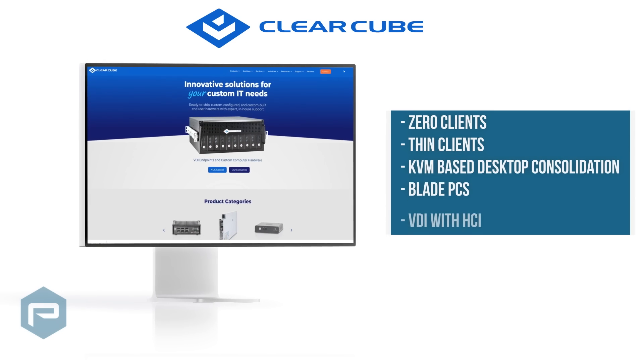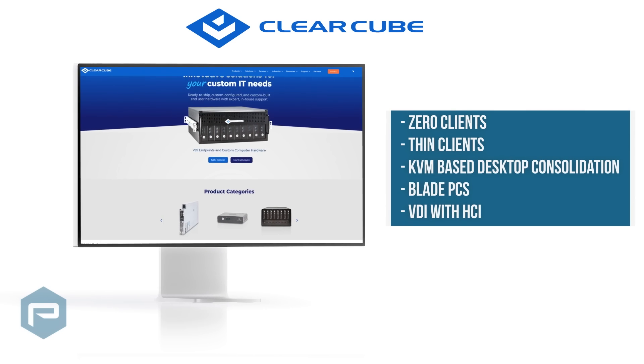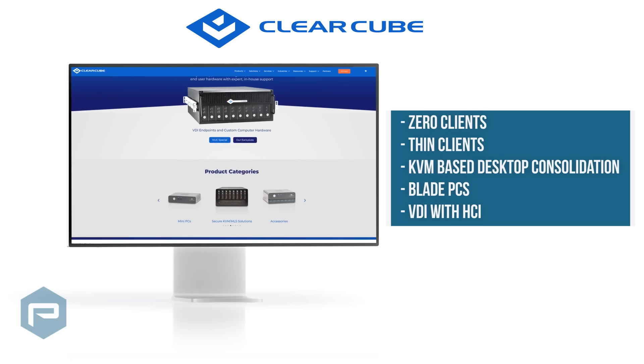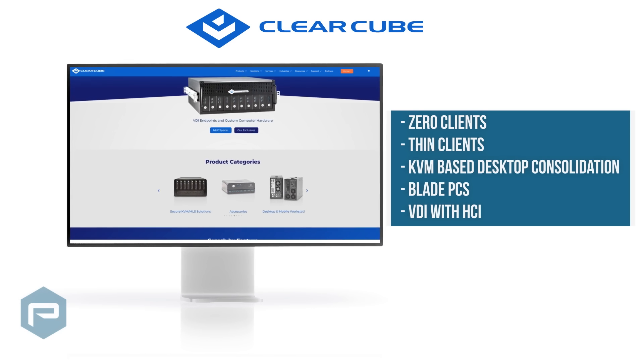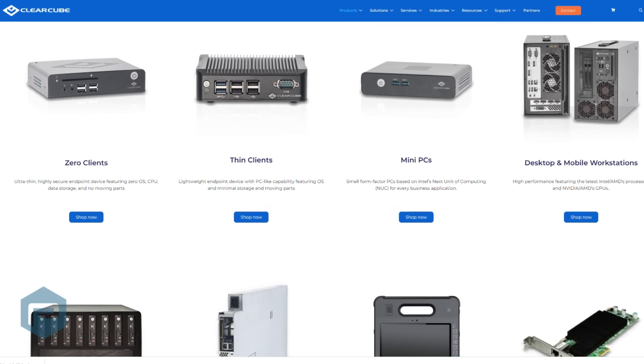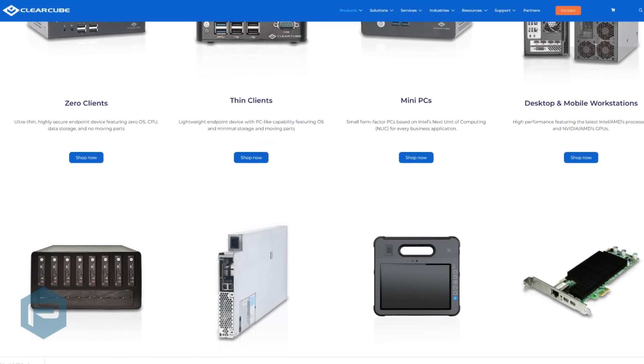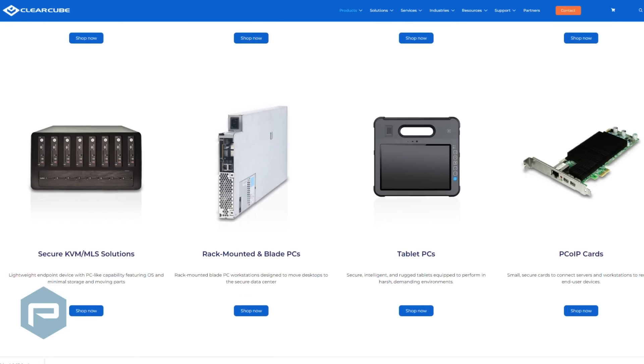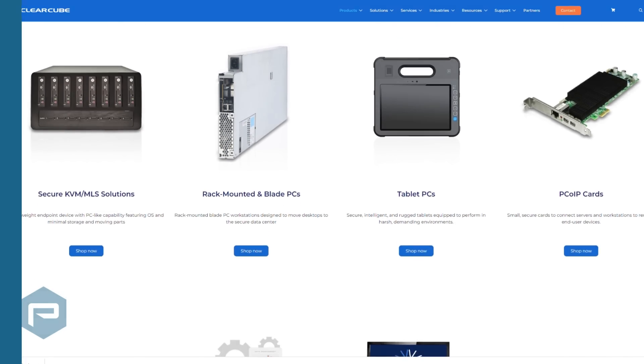ClearCube's secure endpoint devices like Zero Clients, Thin Clients, KVM-based desktop consolidation, Blade PCs, and VDI with HCI for centralization and virtualization initiatives have enjoyed widespread adoption. Over the last few years, as local and edge computing has grown, ClearCube has developed a set of mini PC and small enclosure workstation systems to deliver on their mantra of clearing the cube of the clutter.